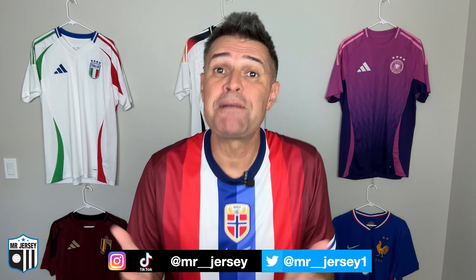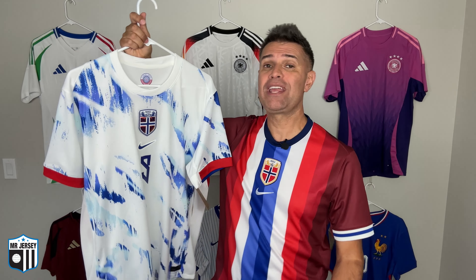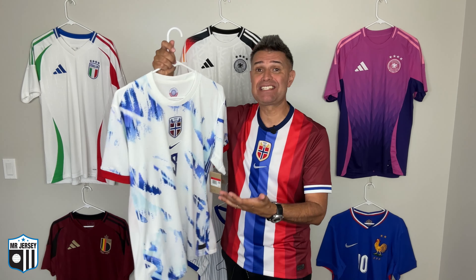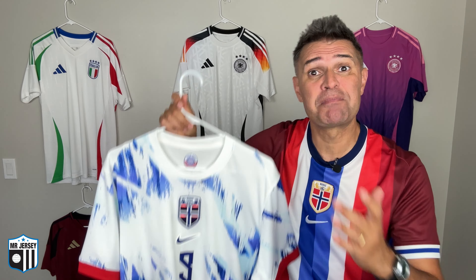If you are watching for the first time, my name is Marceli and my passion is talking about football and football shirts. Let's talk about this beautiful shirt — this is the 2024-25 Norway shirt made by Nike. One of the best of the season in my opinion. Norway kits are usually amazing. The inspiration for this one is coming from the aurora borealis, the northern lights.